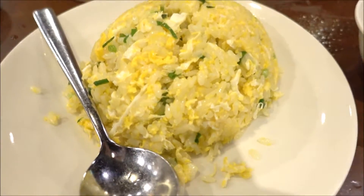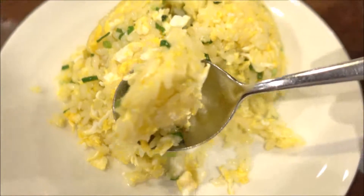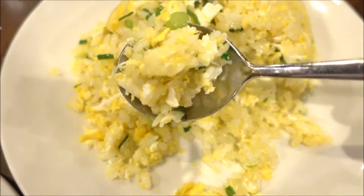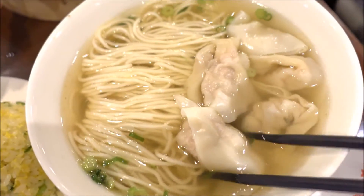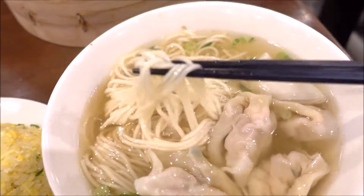Another dish that they do exceptionally well here is their fried rice. They manage to do it in such a way that every single grain of rice is well coated with the egg and sauces. And for the last dish, it's some noodles with some wonton — prawn and pork wontons. The noodles are always done very nicely.